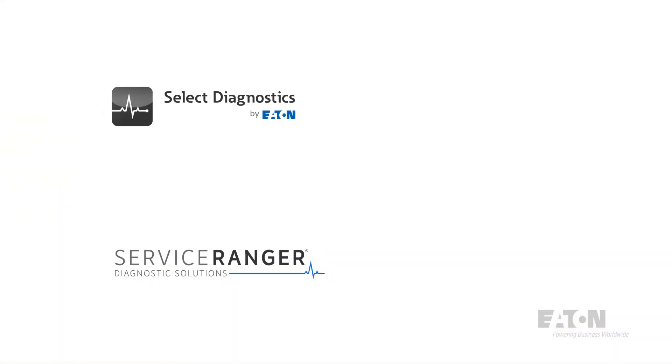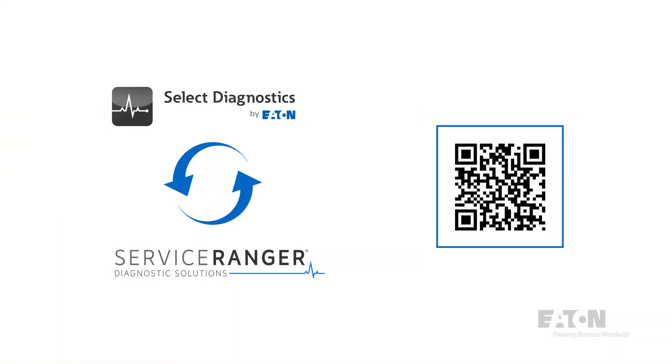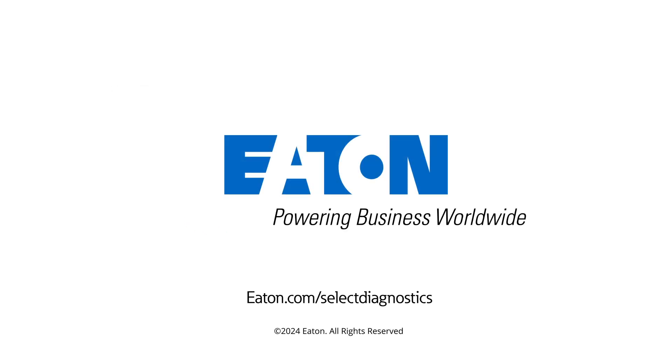Select Diagnostics works with the Service Ranger Suite for full diagnostic functionality. Make sure to check out our website for more information.